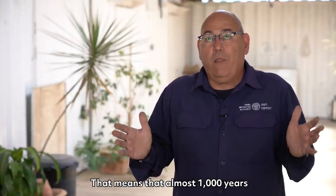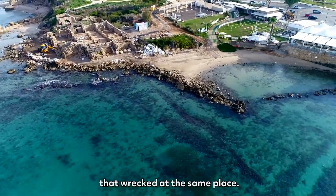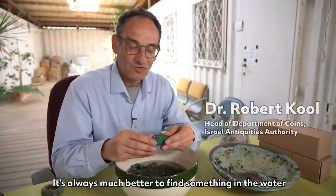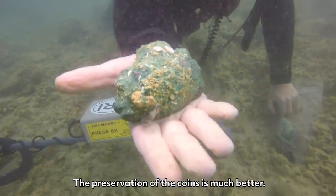That means almost 1,000 years between these two ships that wrecked in the same place. It's always much better to find something in the water because there's no air, there's no oxygen, and the preservation of the coins is much better.